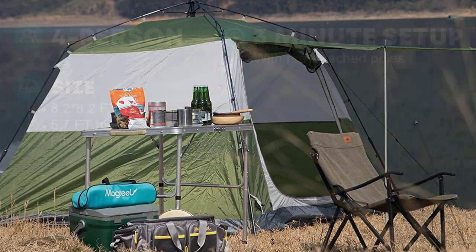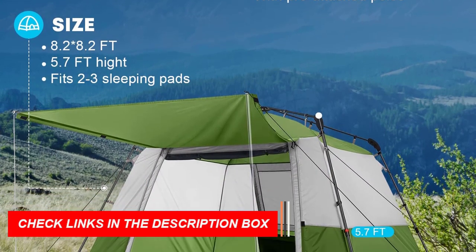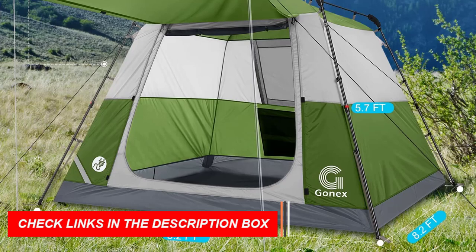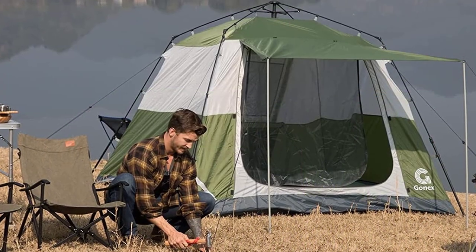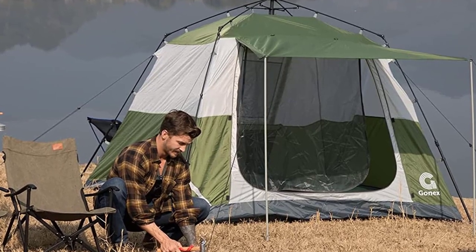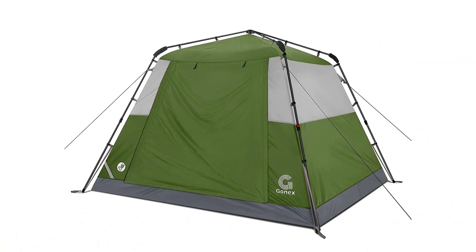The tent's U-shaped big door and mesh windows ensure excellent ventilation, suitable for spring, summer, and autumn adventures. Versatile for park picnics, hiking, festivals, and children's games, it's an ideal gift for outdoor enthusiasts. Enjoy a spacious and enjoyable camping experience with the GONEX 4-Person Tent.